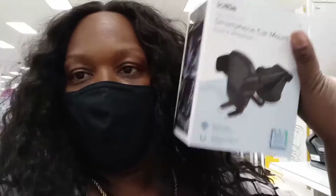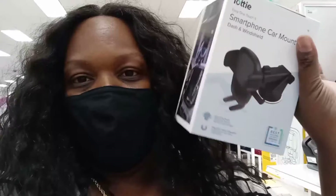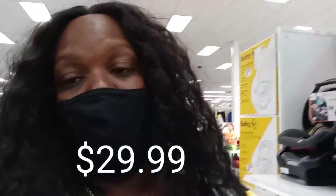I also got a phone holder for the car because mine was broken. The one I ordered off Amazon was $23.99 but this one is $9.99, so hopefully this one works just as well.